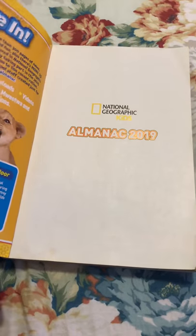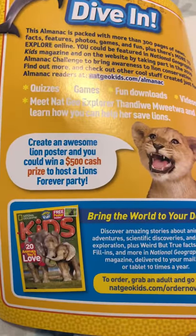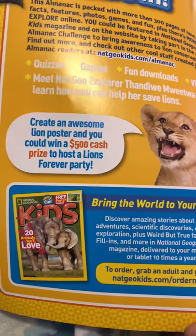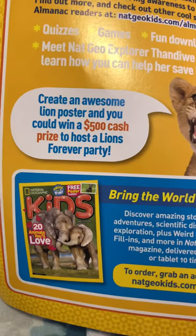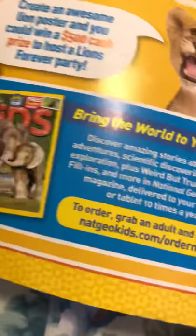In this book there's something called a Great Awesome Lions poster and you could win five hundred cash dollars — yes, a prize to host a lions forever body.